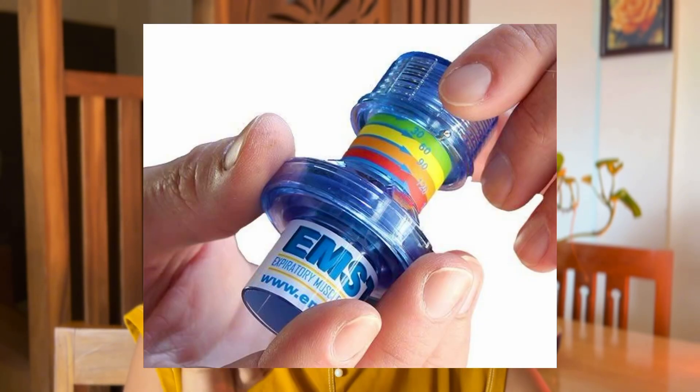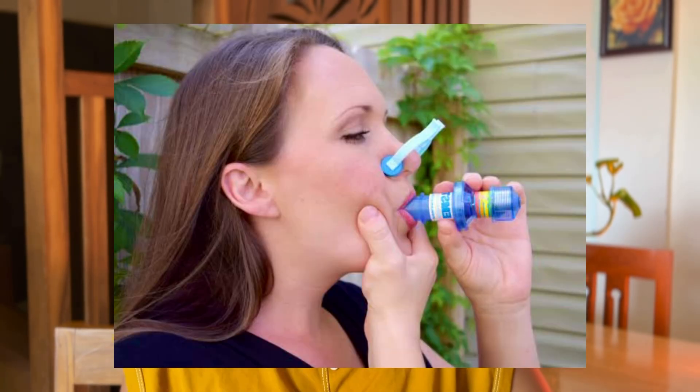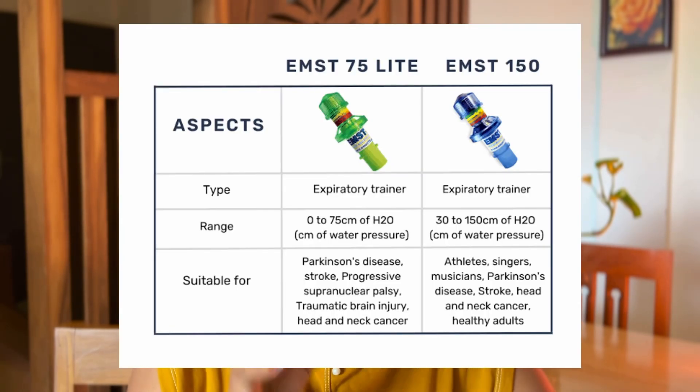EMST is a small handheld device that you can blow into. It can improve the strength of expiratory muscles and also your submental muscles. The device has a one-way spring-loaded valve where you can adjust the resistance against blowing. It is mostly found effective in patients with Parkinson's disease and post-stroke dysphagia. It has also increased airway protection and upper esophageal sphincter (UES) function. This device is available in Indian markets and can be incorporated into swallowing therapy.